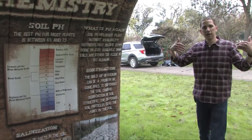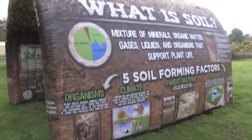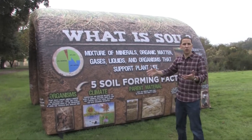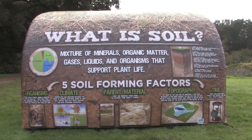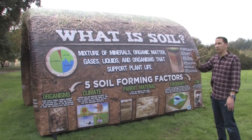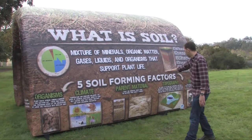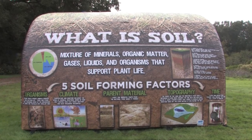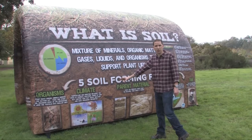As we walk outside, this panel talks about what soil is — everything about soil. The first thing we see is this amazing pie chart showing soil composition: 45 percent mineral, air, water, and organic matter. Those four things are what make soil. At the bottom we have the five key soil forming factors — organisms, climate, parent material, topography, and time. These five factors occurring simultaneously give us what we call soil, and it takes thousands of years for soil to form.